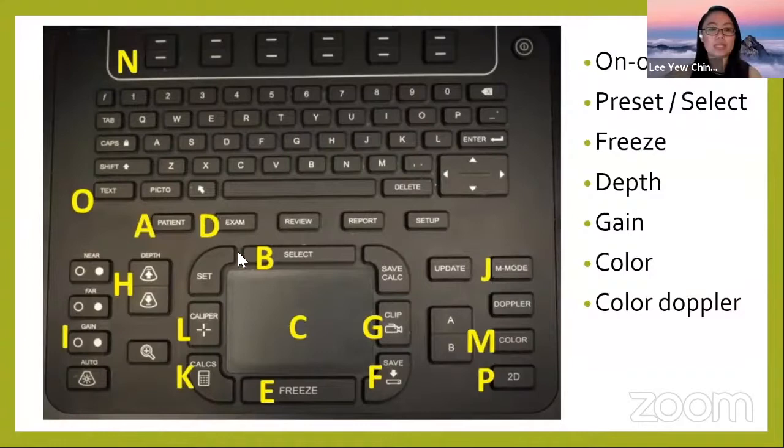There is also the preset or select button. After you select your probe, you set what structure you want to scan. Many modern machines, after you click select, will ask whether you're scanning a nerve, abdominal organs, lung, or vascular structure. It's important to set this correctly as it helps you get a better image. Next is the freeze button — you press it to freeze the image.